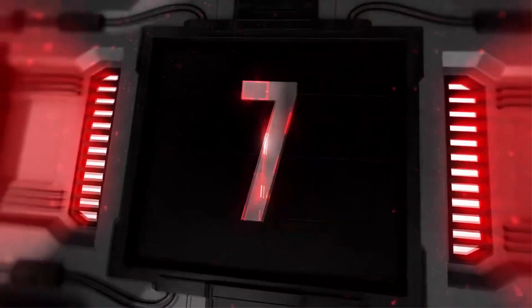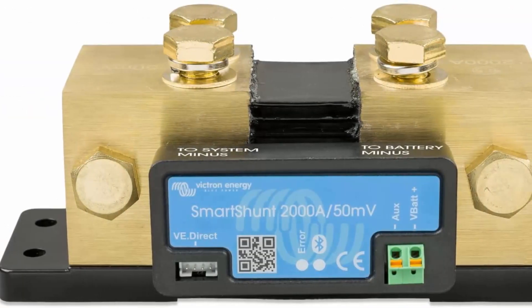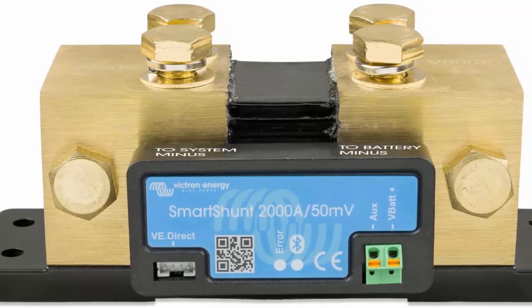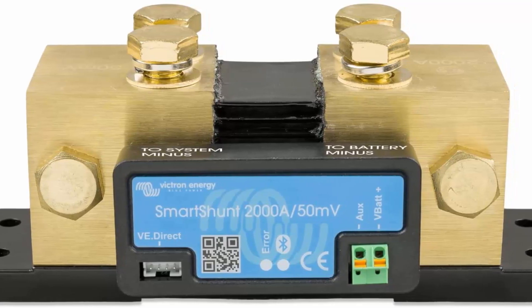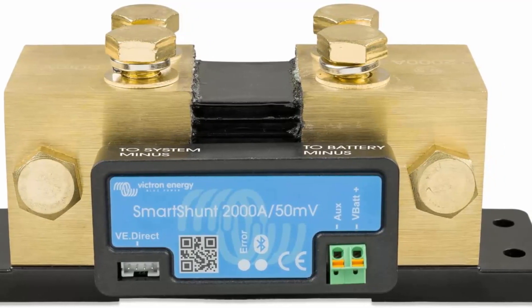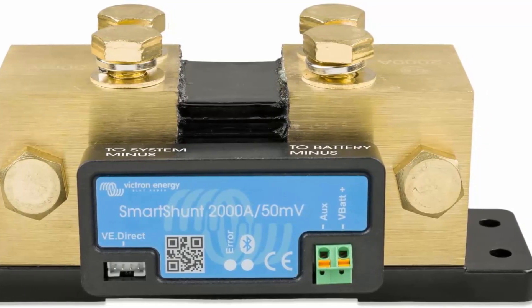Top 7: Victron Energy SmartShunt 2,000 Amp Battery Monitor with Bluetooth. The SmartShunt is an all-in-one 2,000 Amp Battery Monitor — your phone connects and acts as a display. It connects via Bluetooth to the Victron Connect app on your phone or tablet, where you can read all monitored battery parameters like state of charge, time to go, historical info, and more. The SmartShunt is equipped with Bluetooth, a VE.Direct port, and a connection for monitoring a second battery, midpoint monitoring, or a temperature sensor.